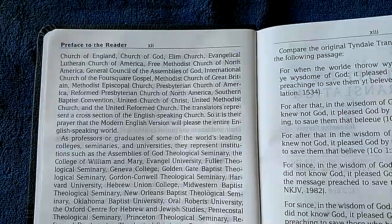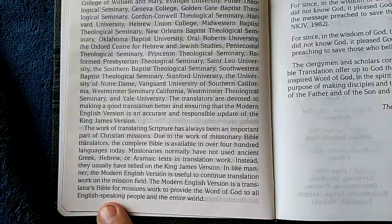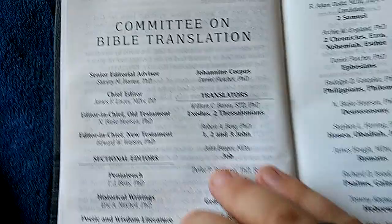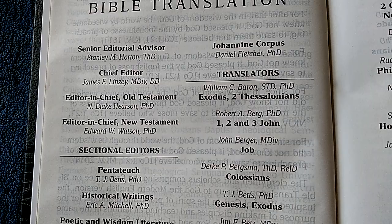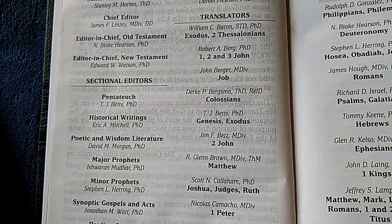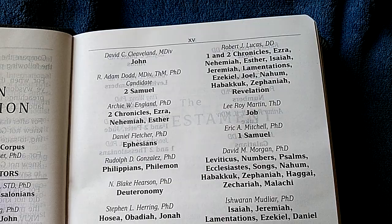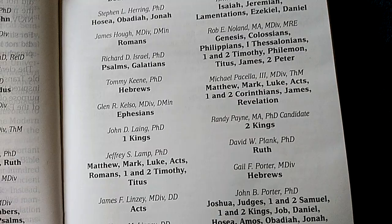Also, as soon as I'm done with this, I'm going to show you that in this Bible there is actually a list of the translators — who they are and what their qualifications were, which is something you don't often see. There you see the Committee on Bible Translation, Senior Editorial Advisor Stanley M. Horton, THD. Much like with the KJV, they chose 44 people to translate this, which I thought was just wonderful.